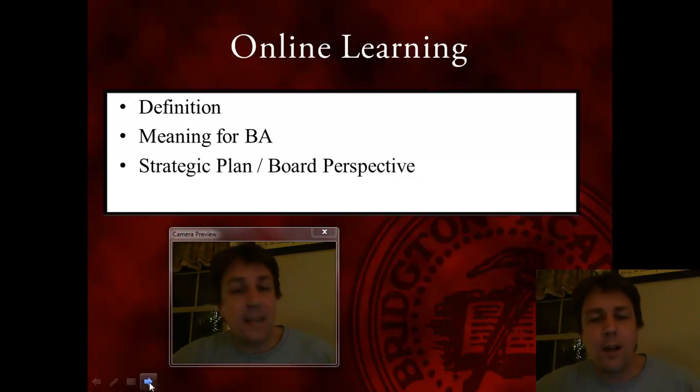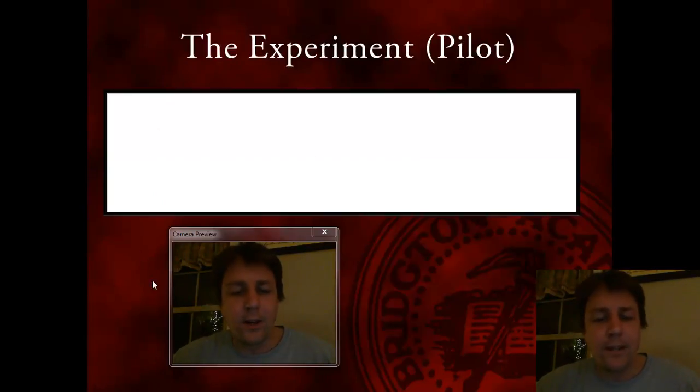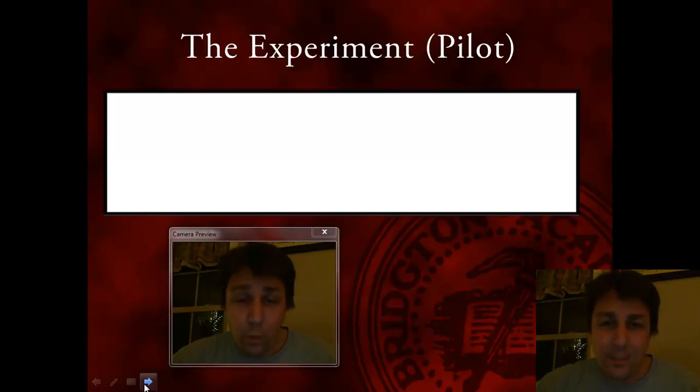It was nice to see some information about online learning in the strategic plan. It was also nice to see Chris Harlow — now a board member — who had interest in this area too. Getting that board perspective was very important. We had a meeting between Fletcher, Travis, and myself with Chris about the implications of online learning. From that discussion came the idea that we really should try a pilot program if this is something we truly want to work towards.